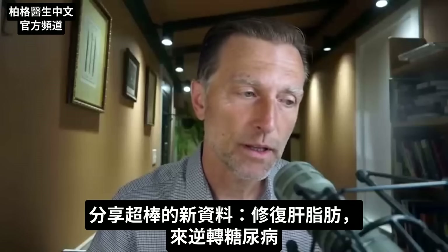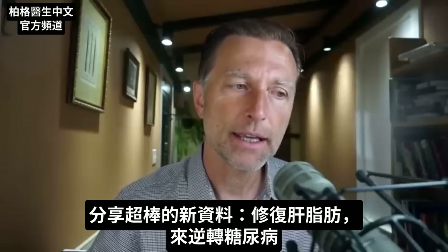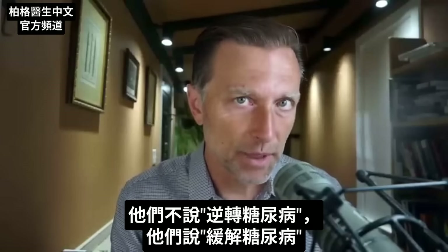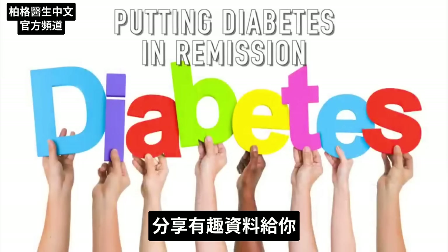There's some great new data I want to share with you about reversing diabetes by getting rid of the fat in your liver. They don't mention the word reversing diabetes — they call it putting diabetes in remission — but there's some interesting data I want to share with you.